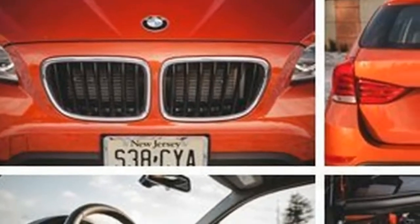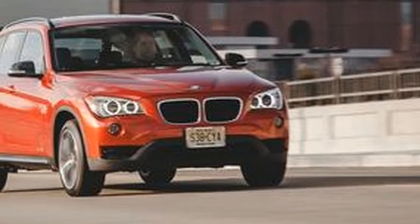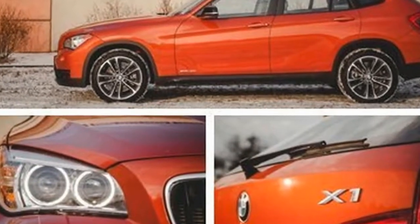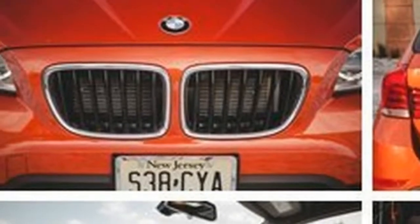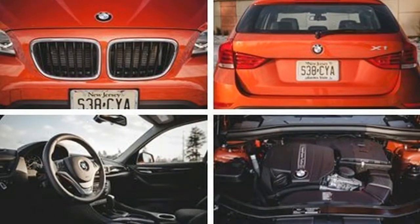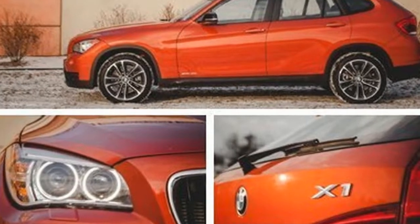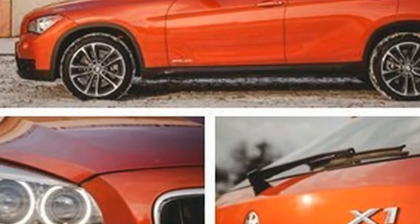Anyone who has paid attention to our coverage of the latest BMWs is familiar with the company's steady march toward the future and somewhat away from the core values that have traditionally drawn enthusiasts to the brand. The focus on pure driving pleasure that once universally defined BMW has ebbed against the onslaught of tech-overloaded interiors, adaptive suspensions, electric power steering, and portly curb weights.